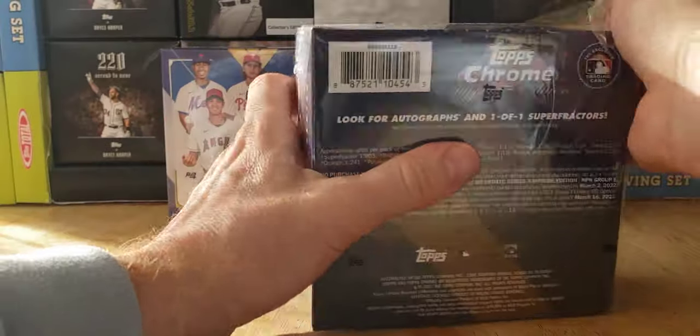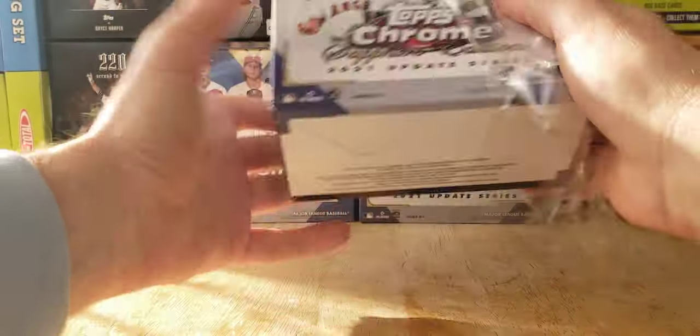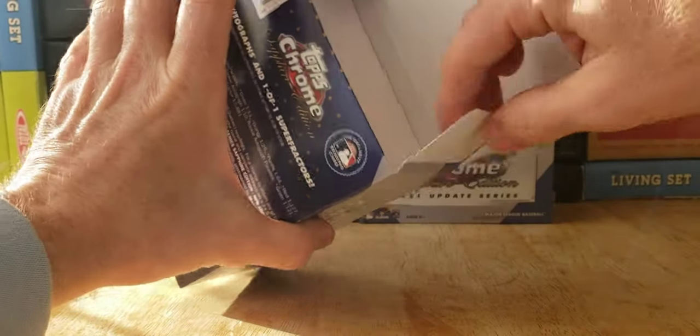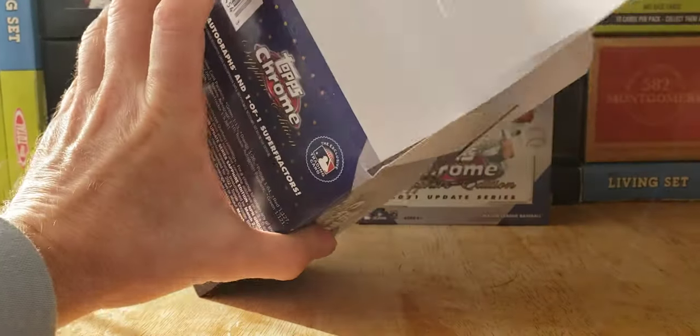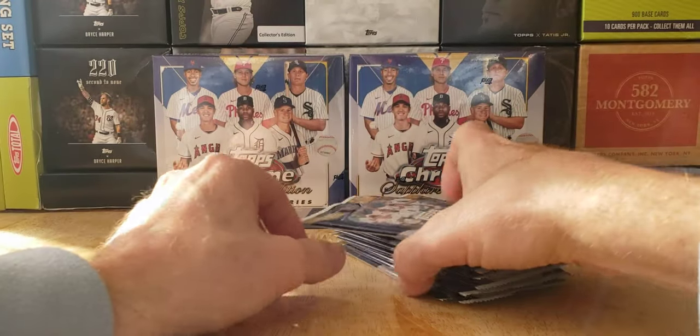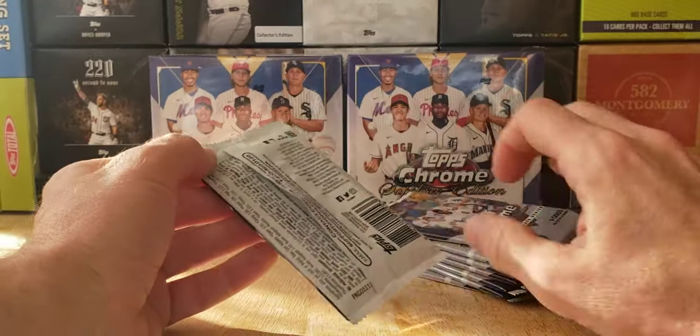Eight packs per box, four cards per pack, 32 cards total — $150, which comes to about $5 a card. Here we go.